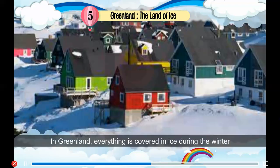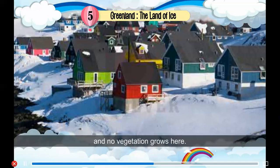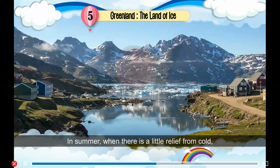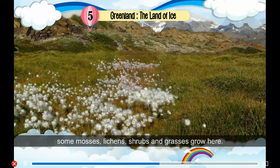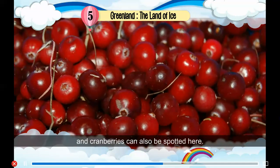Natural Vegetation: In Greenland, everything is covered in ice during the winter and no vegetation grows here, so there are no forests or trees. In summer, when there is a little relief from cold, some mosses, lichens, shrubs and grasses grow here. Besides, some colorful flowers, blueberries and cranberries can also be spotted here.